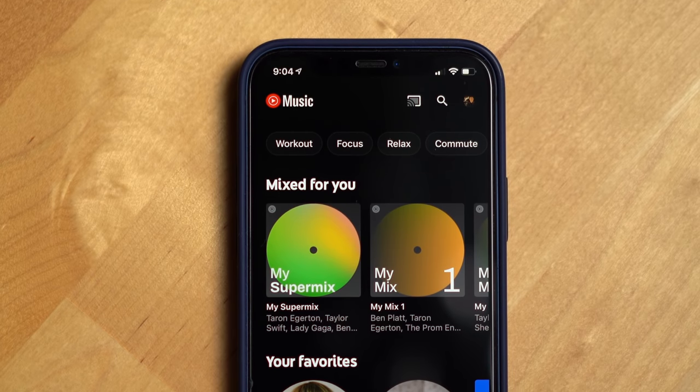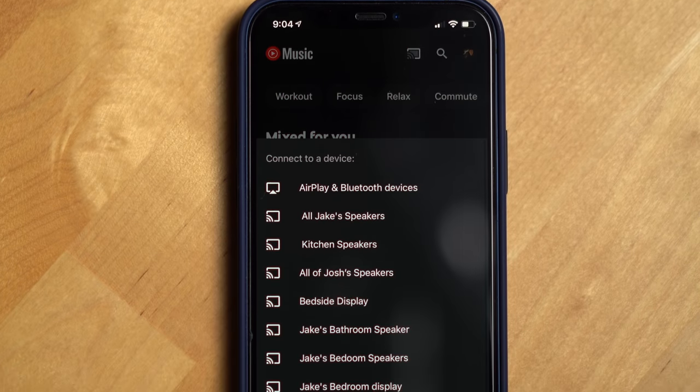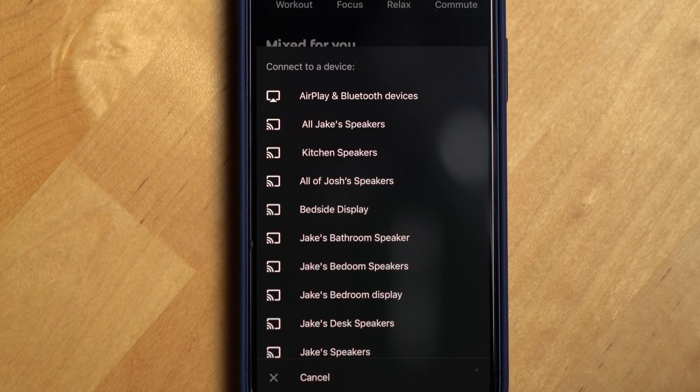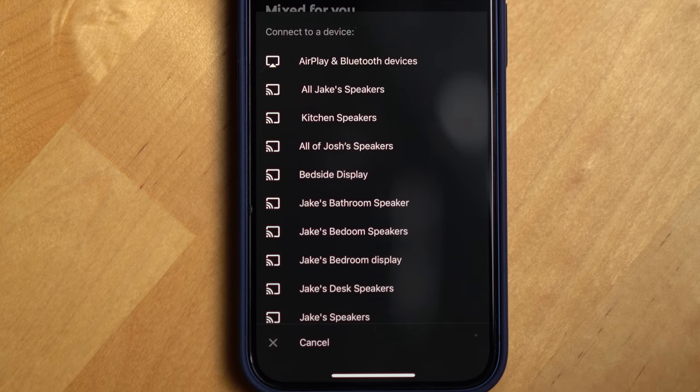And if you want to play media on the speaker that isn't from a natively supported service, you also have the ability to cast that media to the speaker, as long as the app you want to play from has cast support.